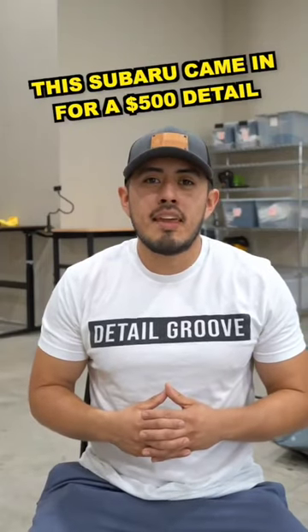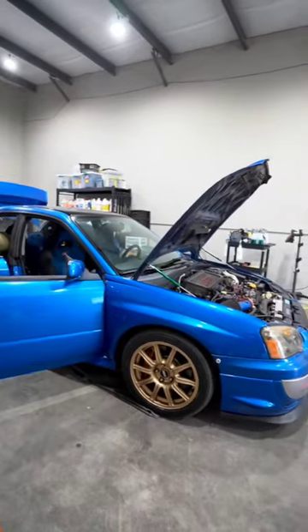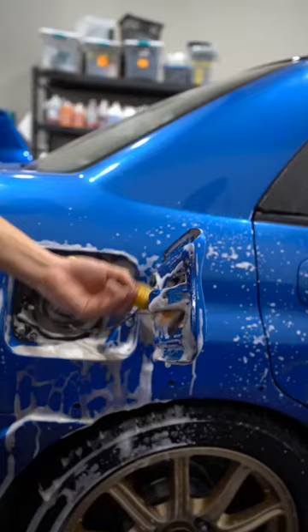This Subaru STI came in for a $500 detail. It was $240 for a deep interior cleaning, $120 for the headlight restoration, $80 for the engine cleaning, and $60 for the premium wash.